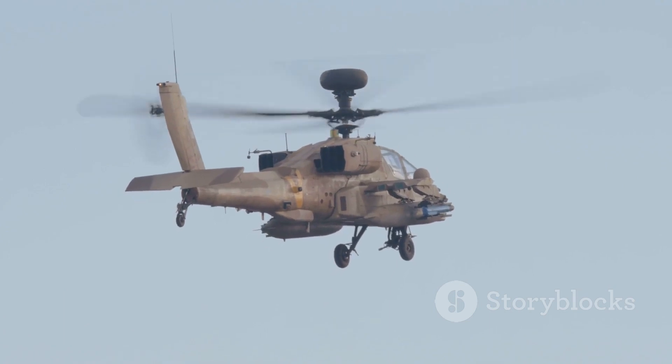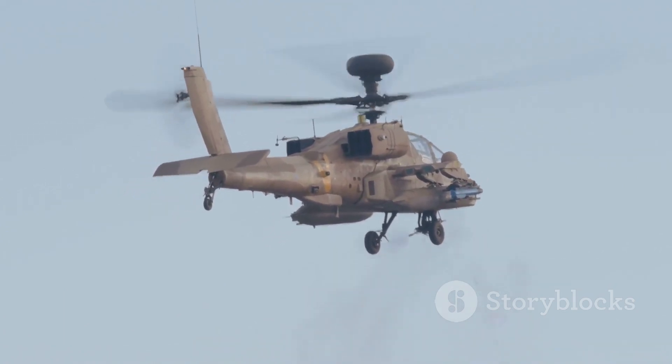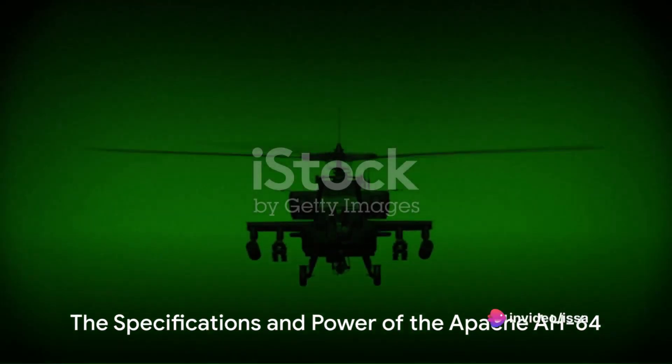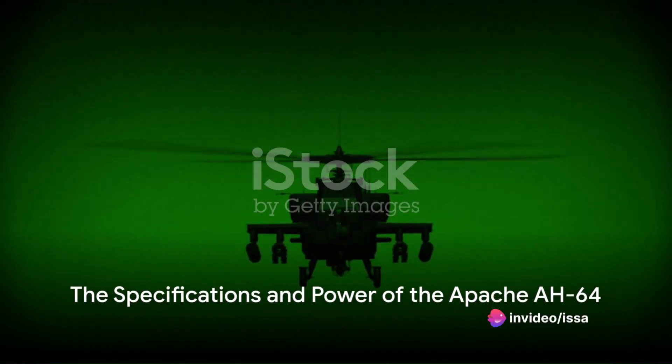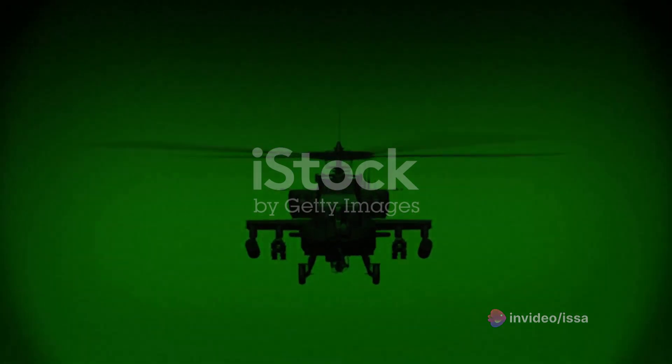What ensued was a production process that was as intense and meticulous as the machine it would eventually produce. The Apache AH-64 is no ordinary helicopter — its dimensions, weight, and engine power are all meticulously calculated to ensure optimum performance.